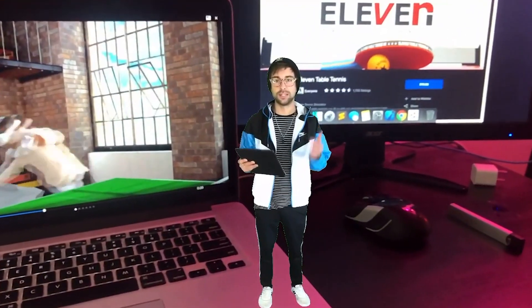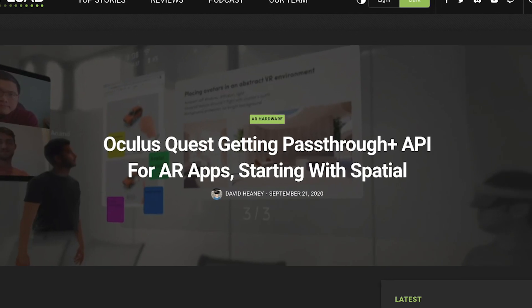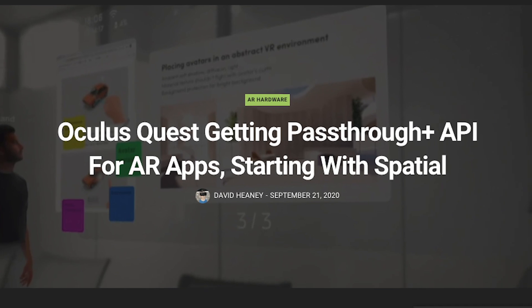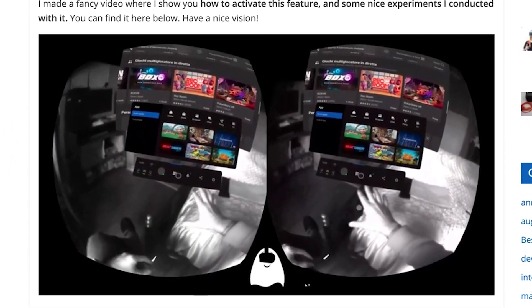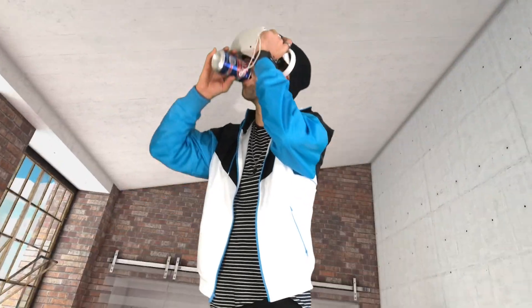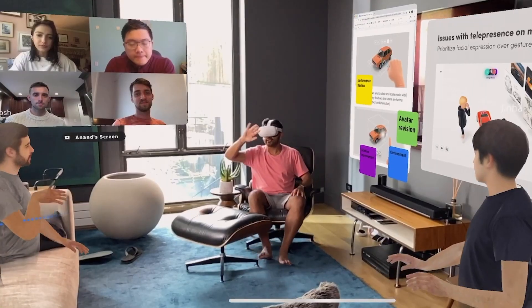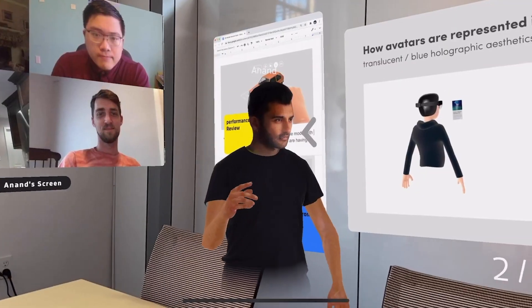First of all, the Oculus Quest 2 is amazing so far, and I cannot stop playing ping pong. There's been some talk about a pass-through API going around. They've already added the ability to the home screen, and you can also activate it by double tapping on the side of the headset, as long as you have this experimental feature turned on. This is super useful for drinking beer in VR. The Spatial app already has access to this API, and they put together this awesome demo showing it in action.